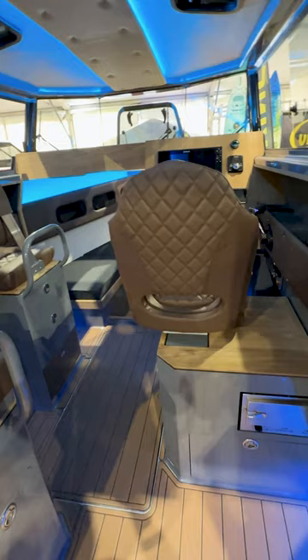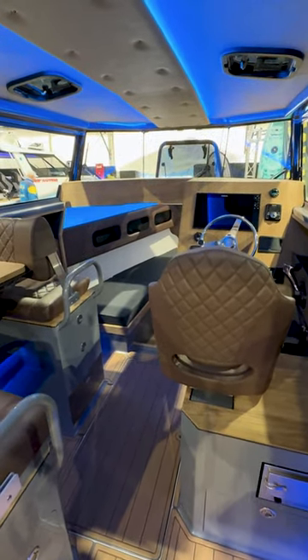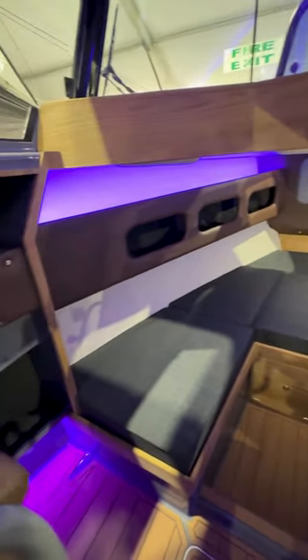Beside me now I have the 757 Custom, which is fresh out of the factory for us. In this boat we have the beautiful teak on steel grey from UDEC, which matches perfectly with the genuine teak on gunnels and dash.